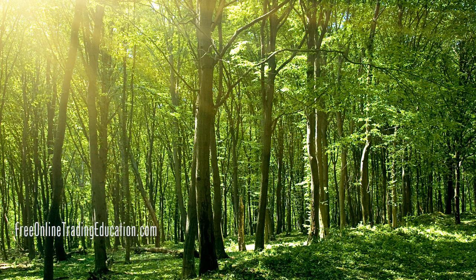Hey, this is Mark the Meerkat Suffering here at FreeOnlineTradingEducation.com. Look at this — getting to be late fall here. The sun's getting low in the sky. We have our equinox coming up on Sunday for the fall.